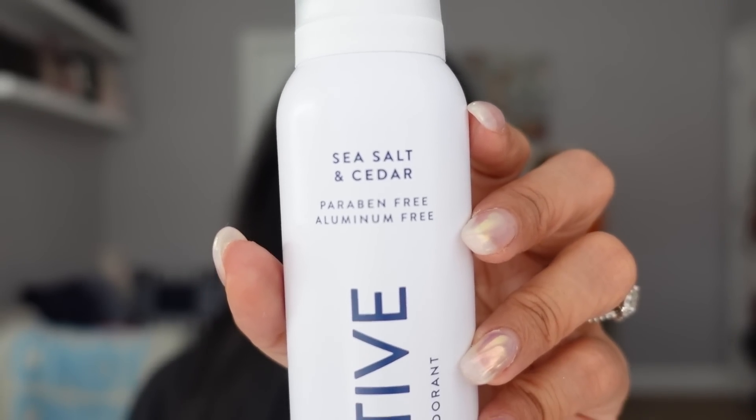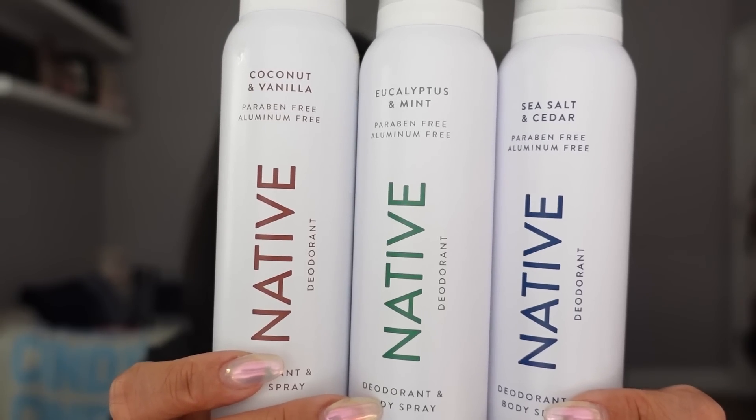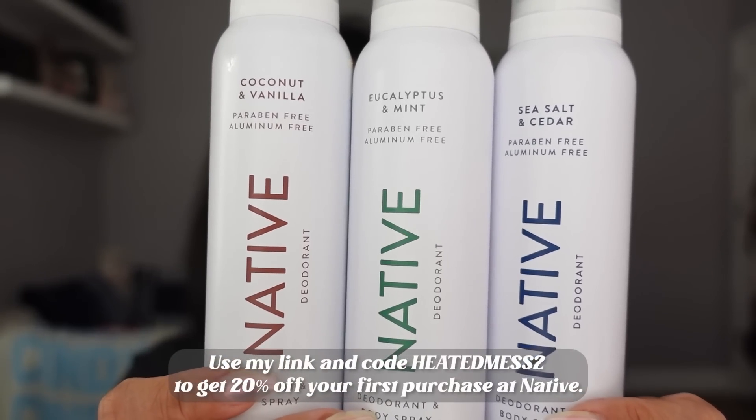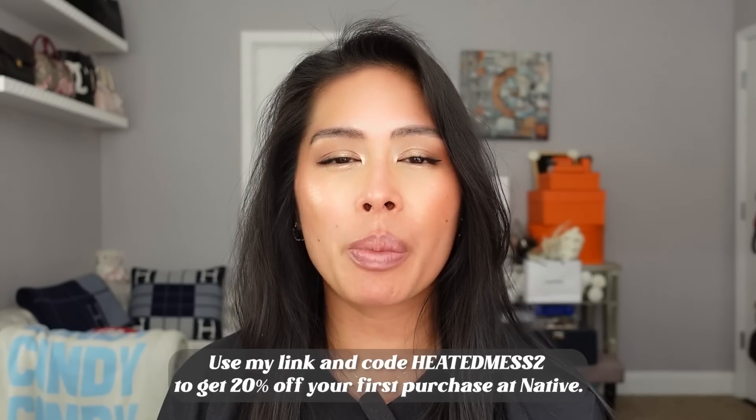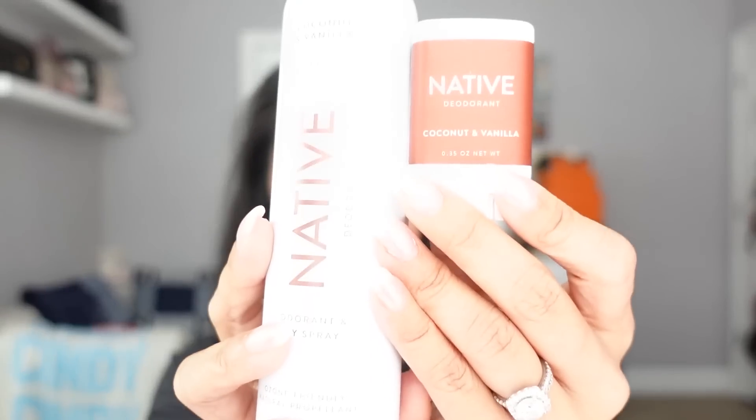I also have the eucalyptus mint which is just so refreshing and relaxing — I like to apply this at night after I shower. And then my husband loves the sea salt and cedar which is very aquatic and woodsy and earthy, a little more masculine. The native deodorant and body spray really came in handy during my recent trip to the Philippines because it was so hot, so humid, so muggy and consistently 90 degrees. It was great to have a deodorant and body spray that I could mist all over my arms, my legs, all over my clothes and protect against odor all day long without staining my clothes. I have a code HEATEDMESS2 that will save you 20% off. You can also use my code on their body lotions, body washes, toothpaste, and stick deodorant. They have a lot of great options and such a cute essential for travel.